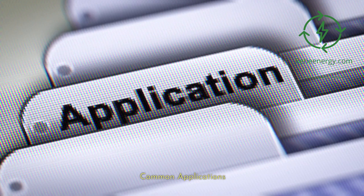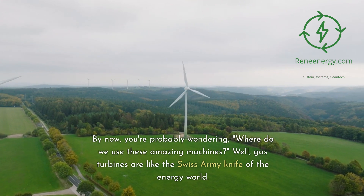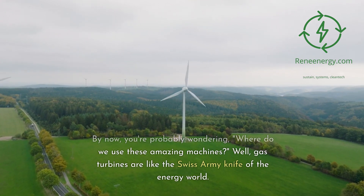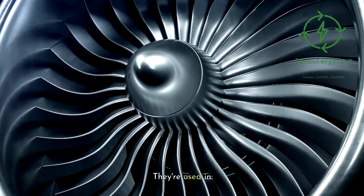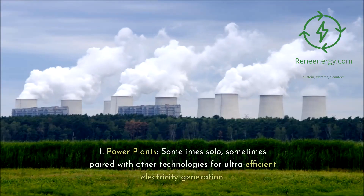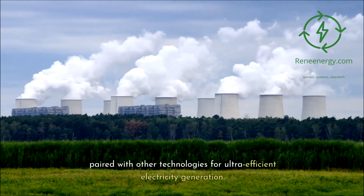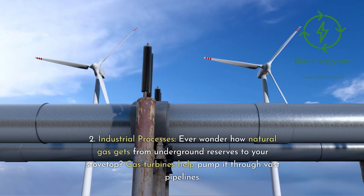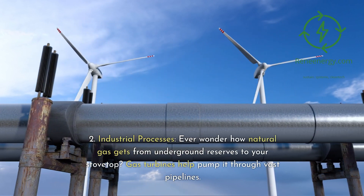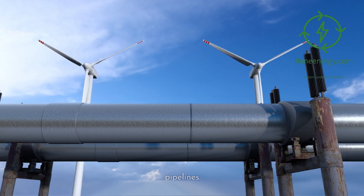Common applications. By now, you're probably wondering where we use these amazing machines. Well, gas turbines are like the Swiss army knife of the energy world. They're used in: 1. Power plants — sometimes solo, sometimes paired with other technologies for ultra-efficient electricity generation. 2. Industrial processes — ever wonder how natural gas gets from underground reserves to your stovetop? Gas turbines help pump it through vast pipelines.